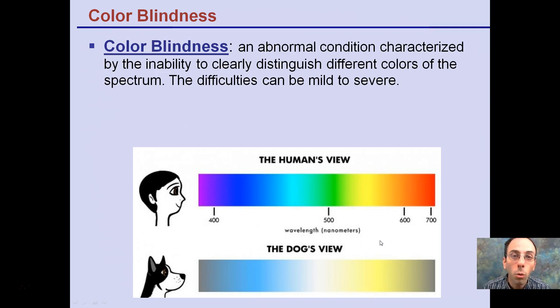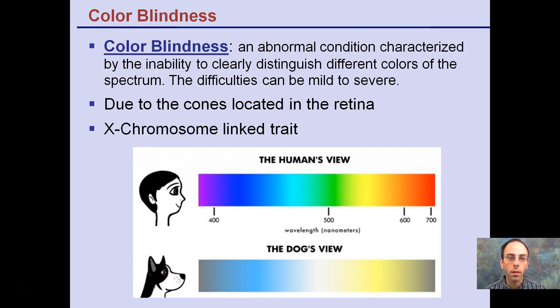Now let's get to colorblindness. What is it? It's a condition characterized by the inability to clearly distinguish different colors from the spectrum — the Roy G. Biv spectrum. Difficulties can range from mild to severe, due to cones located on the retina at the back of your eye. These photoreceptors called cones are receptive to color, while rods detect light and dark. This is an X-chromosome linked trait.